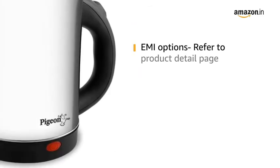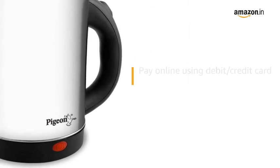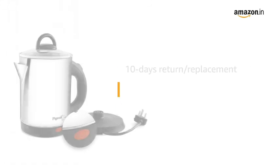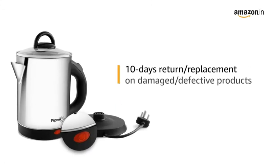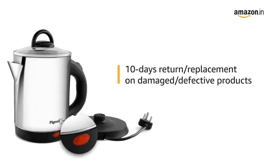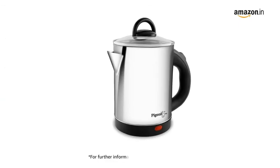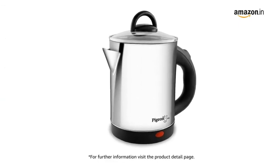For EMI options, refer to the Product Detail page. Pay online using debit or credit card and net banking. There is a 10-day return or replacement policy for damaged or defective products. For delivery, please refer to the Product Detail page. Prime members get free delivery. For further information, visit the Product Detail page.